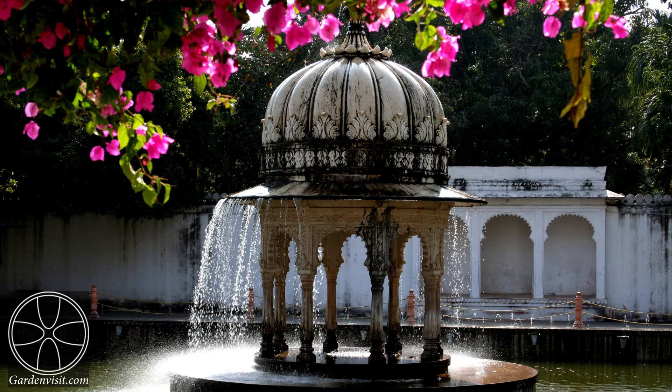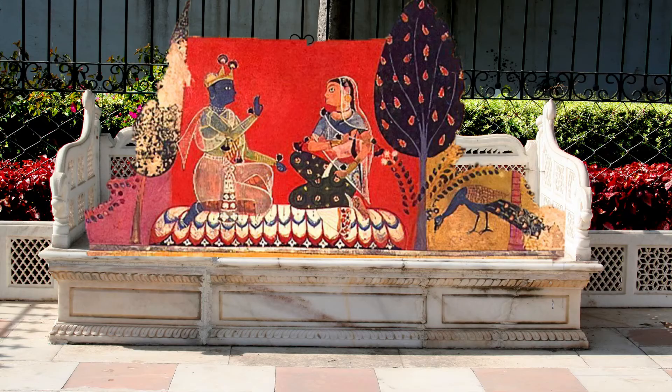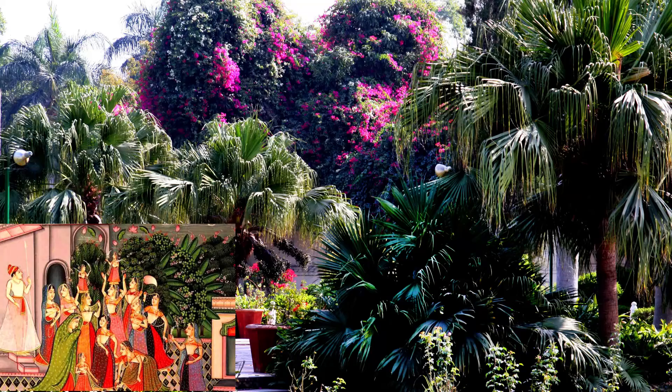This garden is on the Gardenvisit.com list of the ten best gardens in India, judged more for beauty than botany and for design interest. Sahelian Kibari, the Garden of the Maidens, was designed as a peaceful retreat outside the old city of Udaipur.